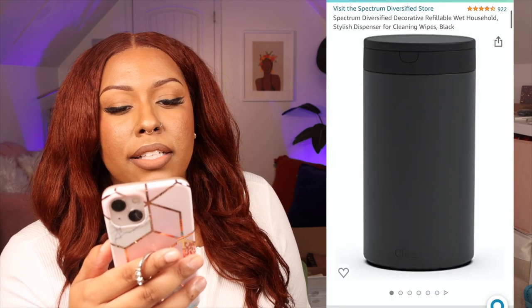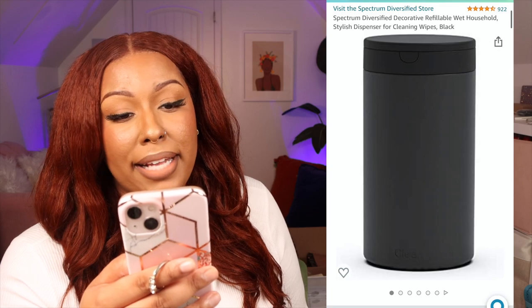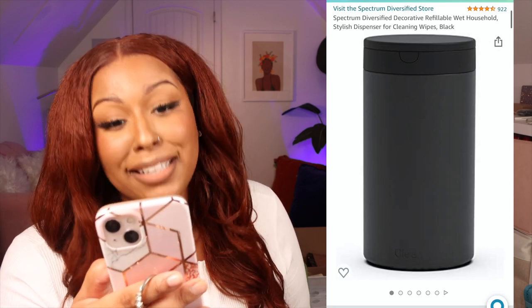I'm pretty sure Alia's face made me buy this one — it's a Spectrum Diversified decorative refillable stylish dispenser for cleaning wipes. Basically you put your Clorox wipes inside so the Clorox packaging is hidden. Nobody needs it, but it's just cute to have.